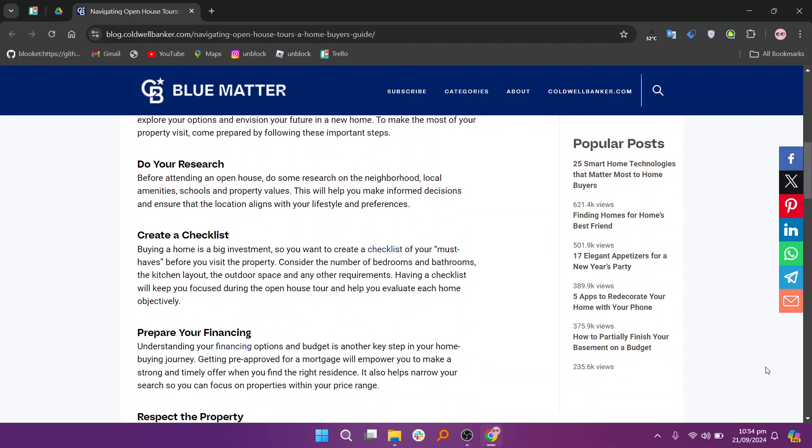Next, create a checklist for your must-haves and nice-to-haves. This will help you focus on what's important during your tours. Then prepare your financing. If you're pre-approved for a mortgage, it shows sellers you're serious. Reach out to a lender to get this sorted before scheduling tours.